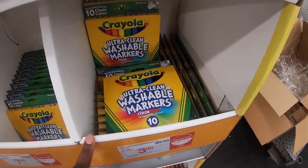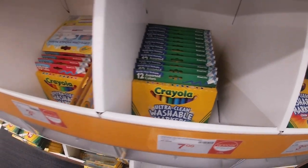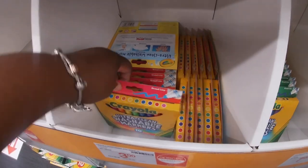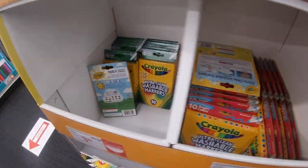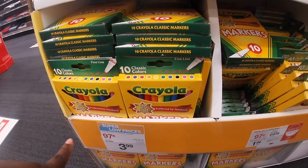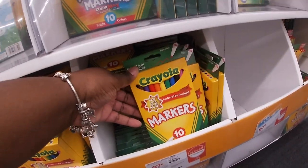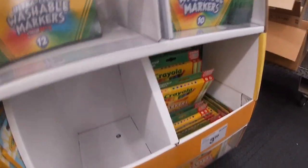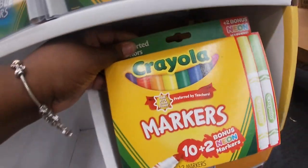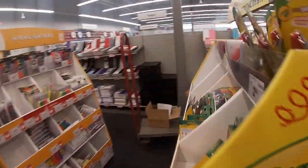Right here they have the ultra-clean washable markers for $3. The 12-count Crayola ultra-clean washable in bright colors for $7. 10 for $3, also $3. These say 97 cents — they're on sale, you get 10 Crayola markers, regular price $3.99. These are also 97 cents. Right here they have the two bonus neon colors for $3.99. It's 10 but you get 12.